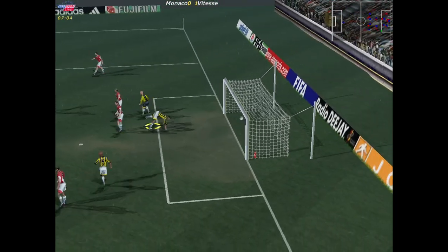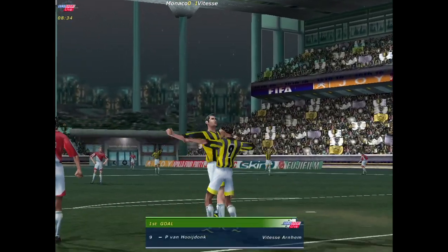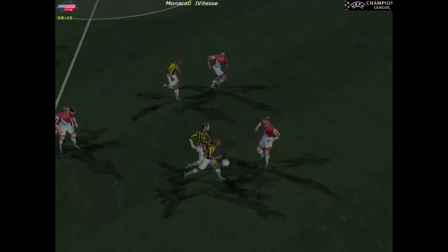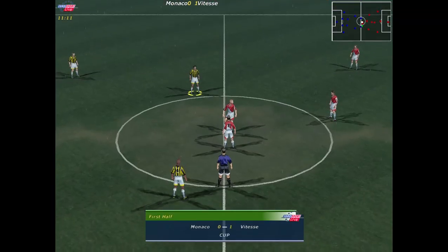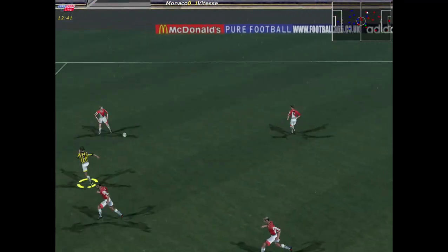Can he finish it? Yes, it's gone in. The keeper clearly wishing he was somewhere else. I think we can take a look at the replay here. 1-0 then here. Lamucci.